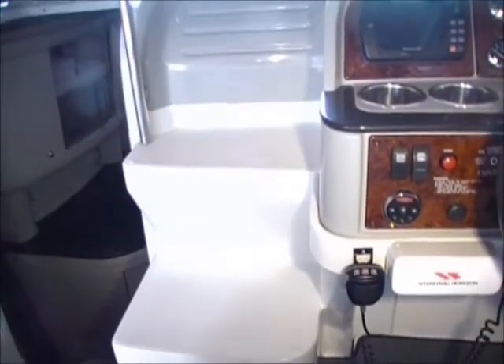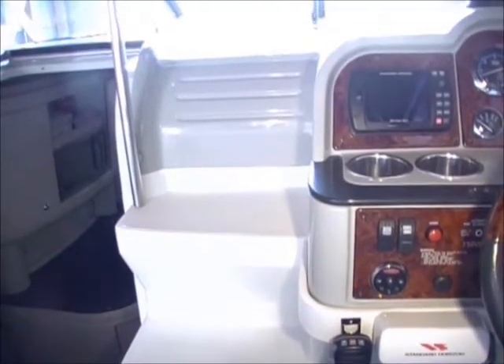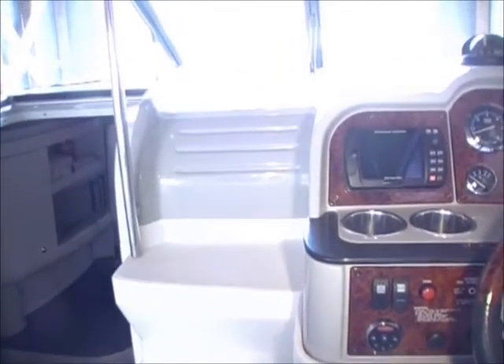The curved aluminum frame windshield has a walk-through gate to the foredeck. The windshield partially tapers down along the sides.